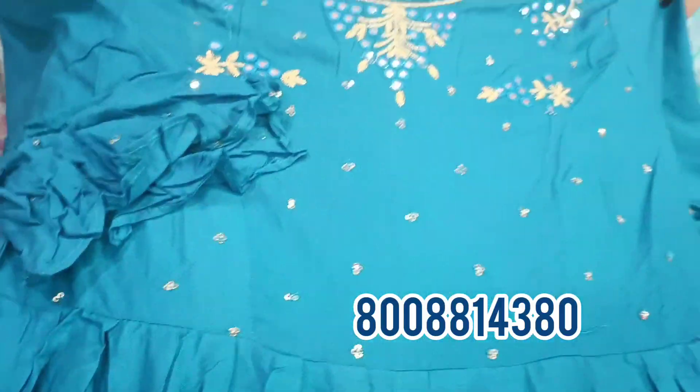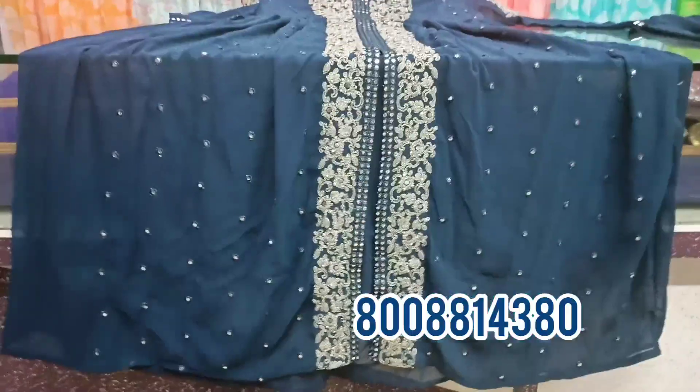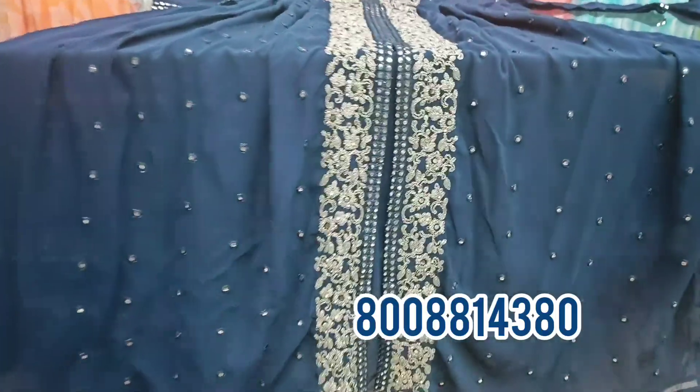This is a single color only collection and the price is only 699 rupees plus shipping.